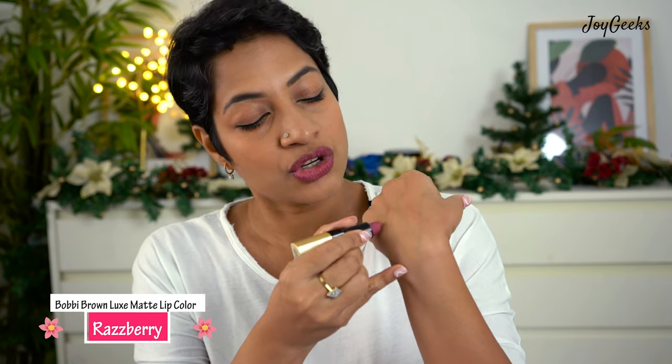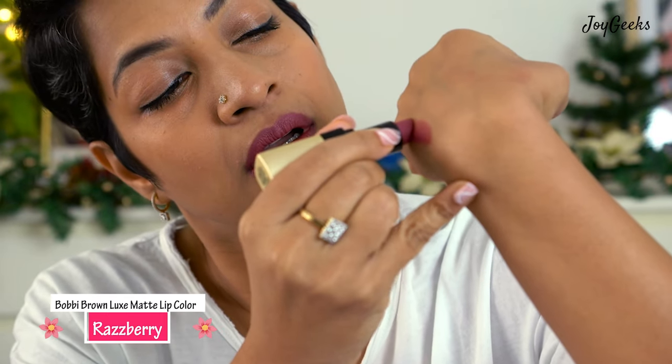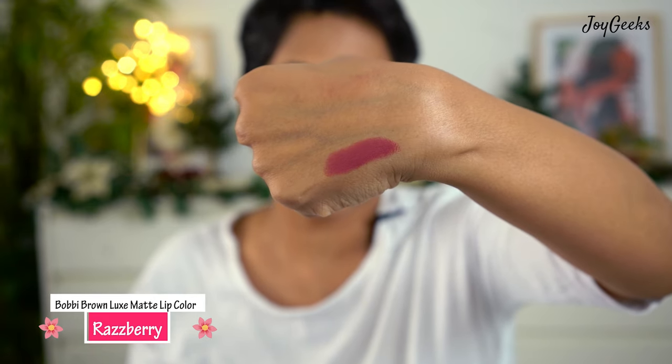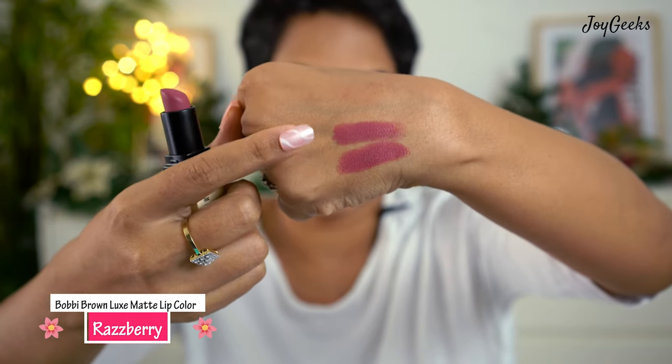The shade I have on my lip right now is Raspberry. I'm swatching it — one swipe, then three. You can see you can build up the color; it gives a very even finish. One swipe versus two versus three — it's pretty good. I found this very lightweight on my lip and it stayed a really long time without drying out my lips despite being so matte and solid.